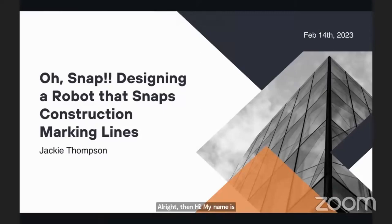My name is Jackie Thompson, and I am super excited to be here today talking about my work as a user experience driven product designer for the Dusty Robotics field printer. Designing a service robot that works on construction sites alongside construction workers presents many unique challenges that my team and I have worked hard to overcome.